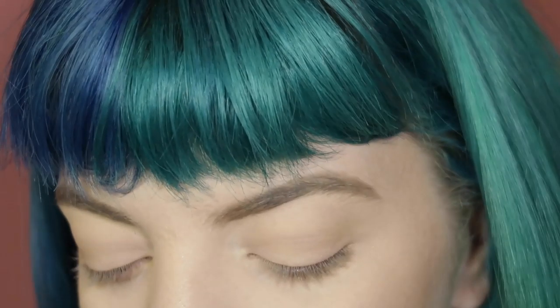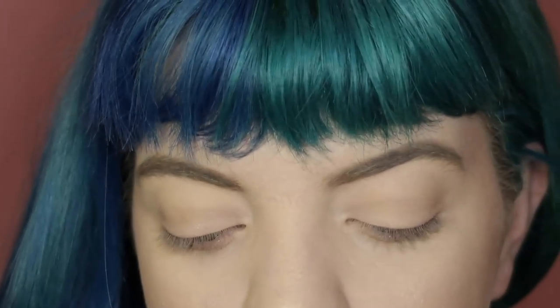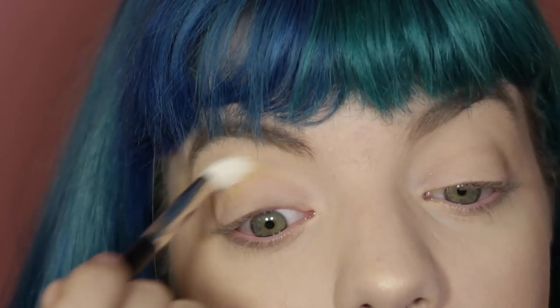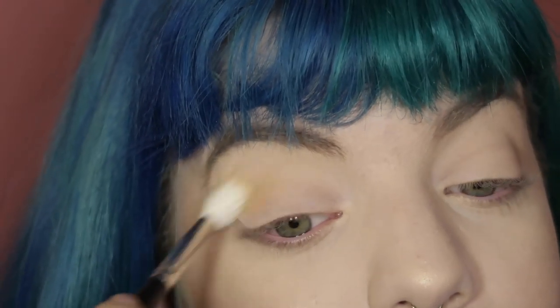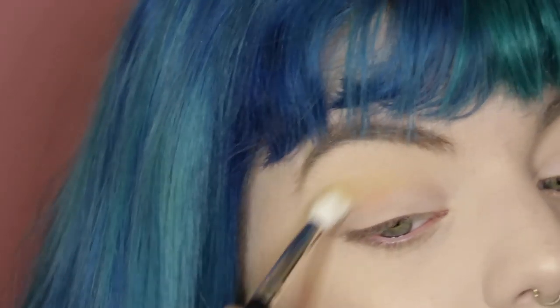From there, I kind of want to do a smoky, grungy look, so we'll see what I come up with. I'm going to take a smaller fluffy blending brush and pick up the shade Lorelei, which is this mustardy shadow — I think this is my favorite shade in the entire palette. I'm going to use this as a transition shade all the way through my crease, just sweeping it back and forth. It doesn't really have to be neat — this is just to start the whole look.